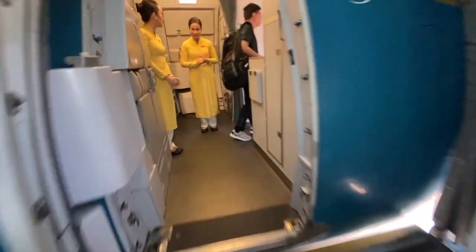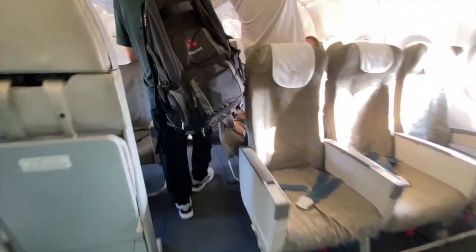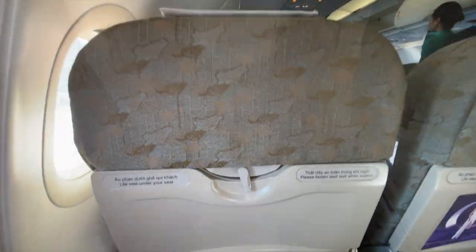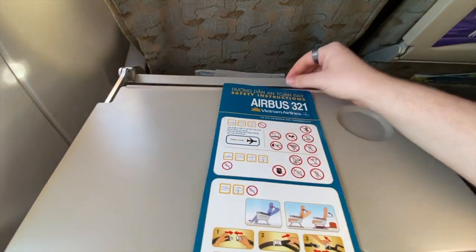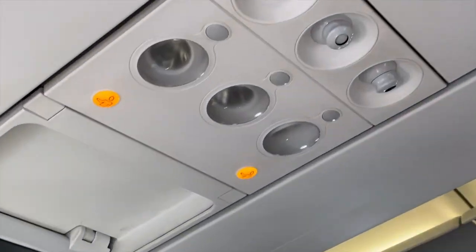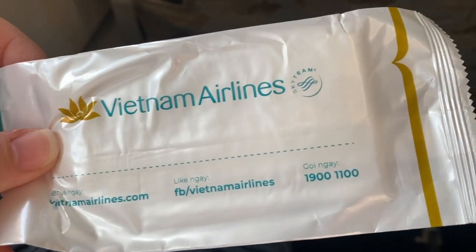Vietnam Airlines A321s are in a two-class configuration, with 16 business class seats in a 2-2 configuration and 168 economy class seats in a 3-3 configuration. Today I will be seated in 30 Alpha. The economy class seat has 32 inches of pitch and 18 inches of width. There is a standard tray table that folds down and extends. In the seat pocket you'll find a safety card, a magazine and an air sickness bag. Above are individual reading lights, air vents and flight attendant call buttons. Just in front of these are foldable entertainment screens, which are rare to see nowadays. Once boarding was complete, all passengers were handed wet wipes by the crew.